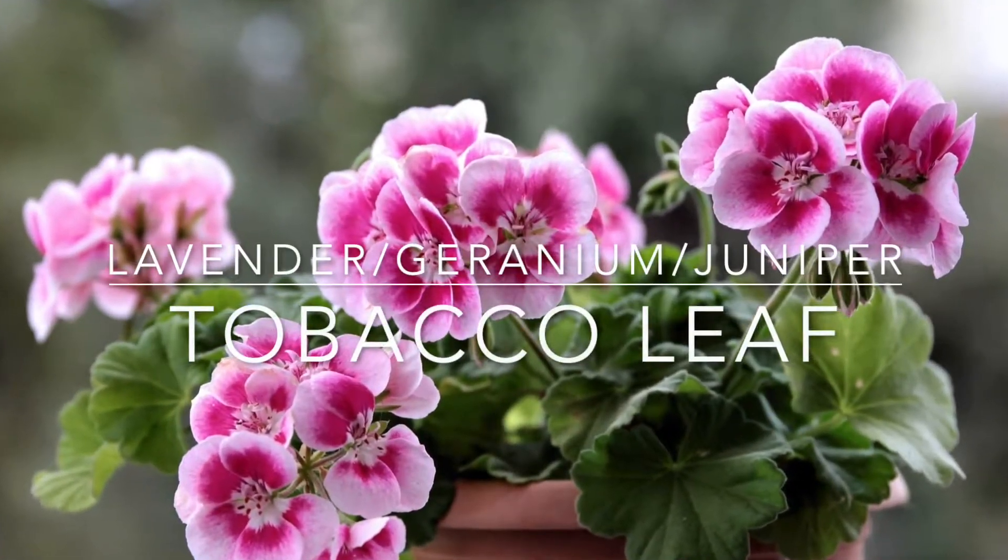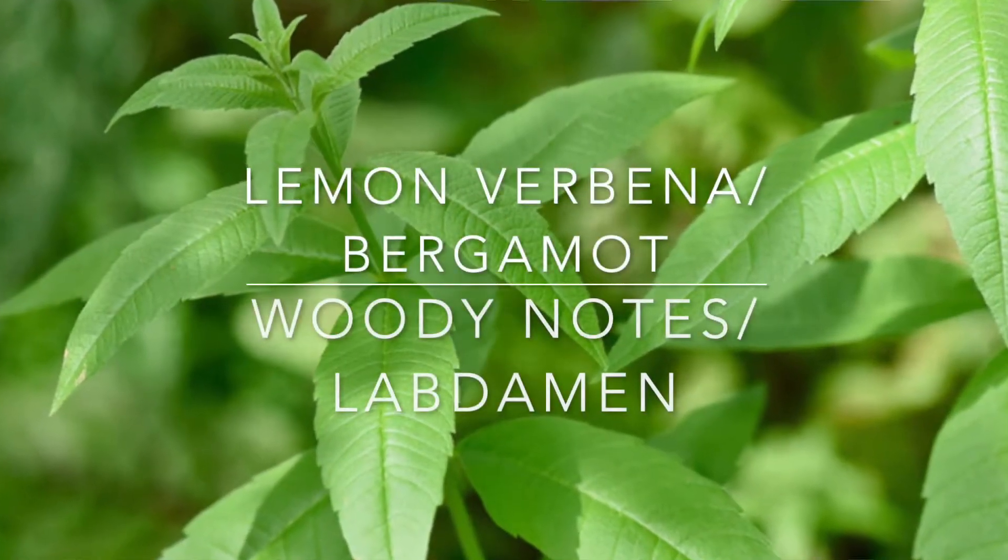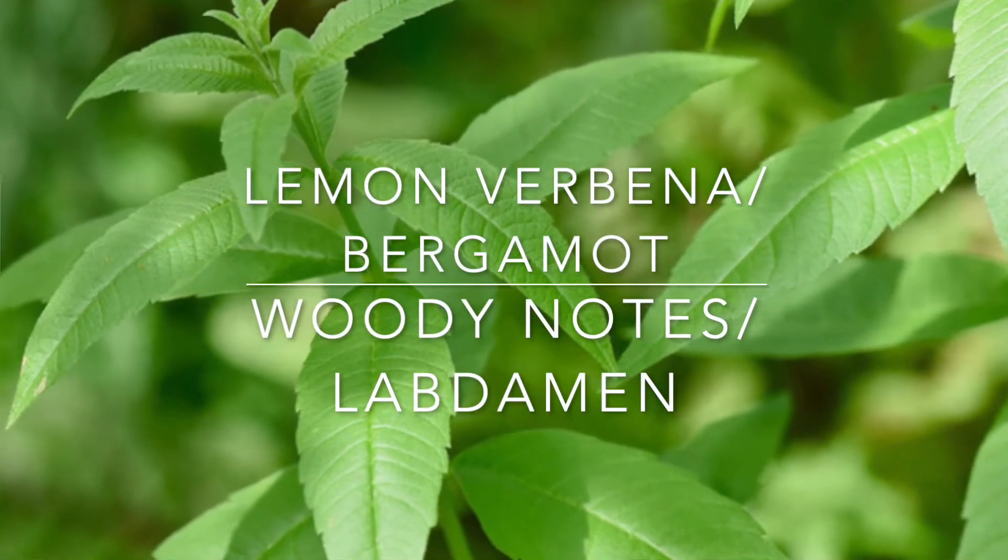Notes for this are blue lavender, geranium, juniper, tobacco leaf, lemon verbena, woody notes, bergamot, and labdanum. So the note breakdown is pretty decent. This was launched in 2016 — I don't think it's that old.